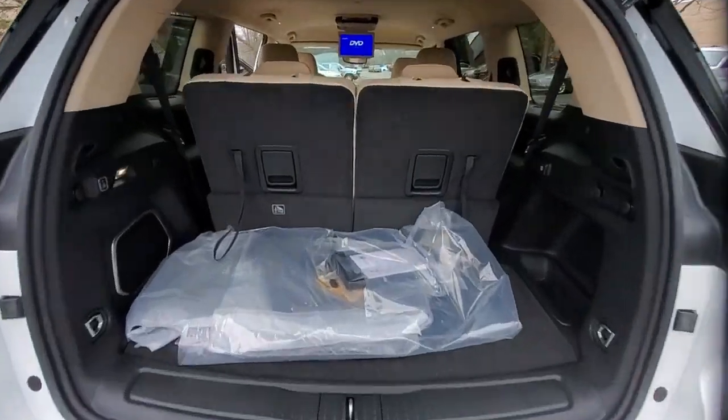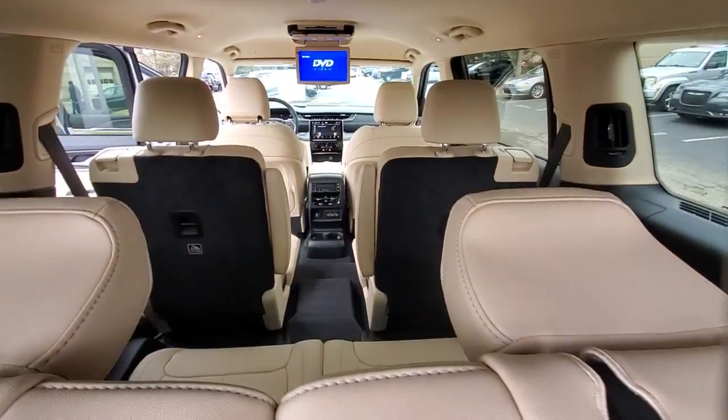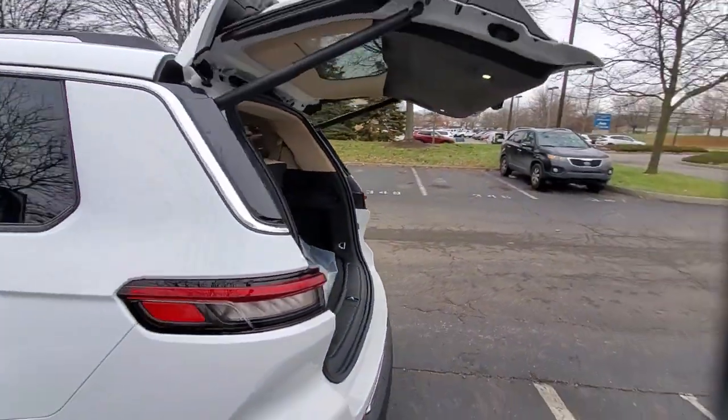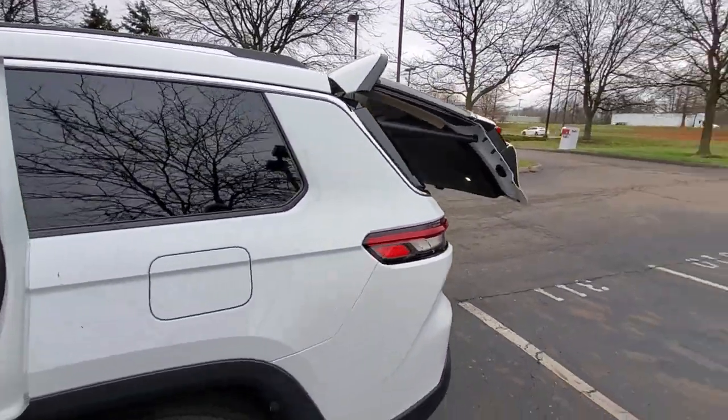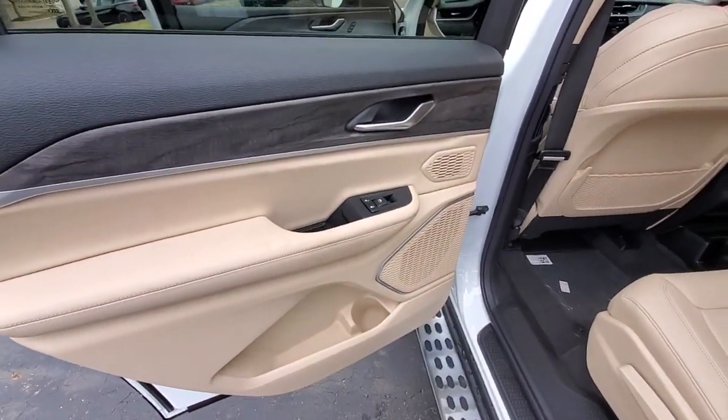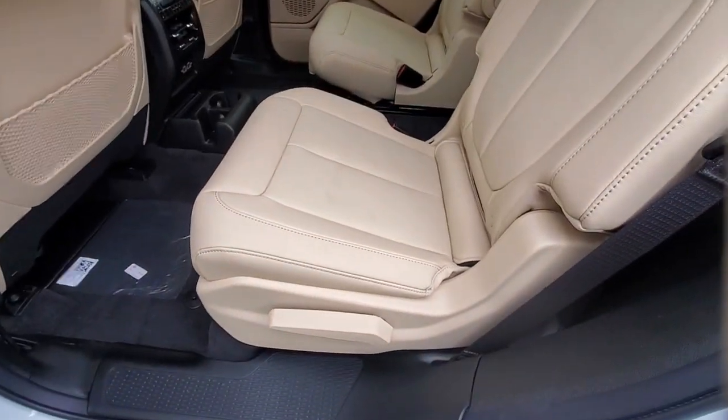The following are some of this vehicle's highlighted options: Adaptive Cruise Control, Power Lift Gate, Electronic Stability Control, seat memory, trip computer, bucket seats, power windows, four-wheel disc brakes, and power steering.